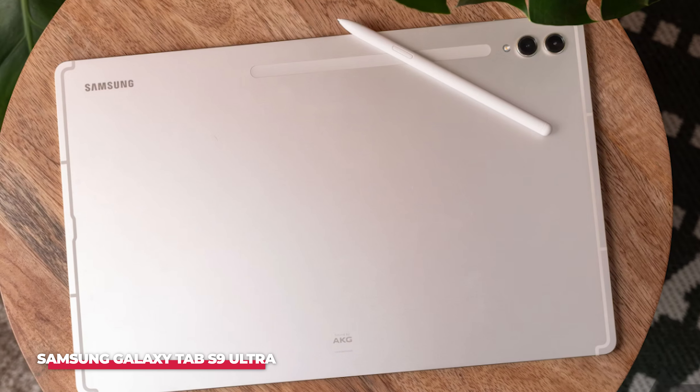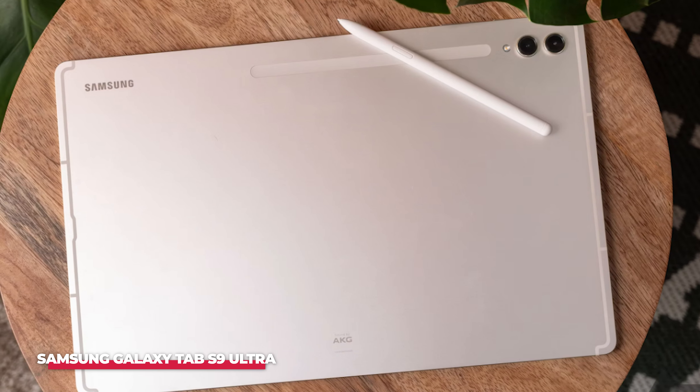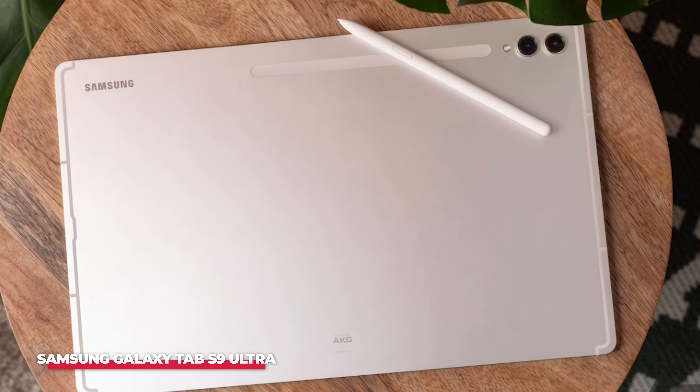What sets the Surface Pro 9 apart from its competitors is its ability to adapt to different scenarios. The kickstand on the back can be adjusted to almost any angle, allowing you to use it as a laptop when paired with the detachable keyboard, or as a tablet for more casual use. It comes with Windows 11, which introduces features like snap layouts for better multitasking, widgets for quick access to information, and improved touch gestures that make navigating the OS more intuitive on a tablet.